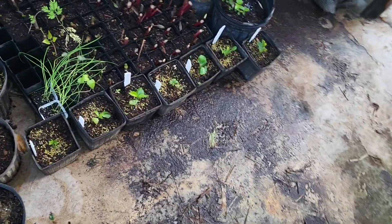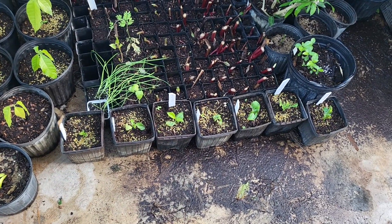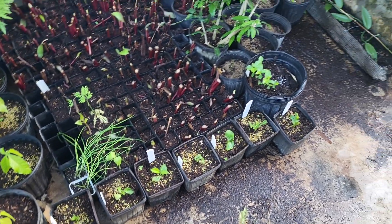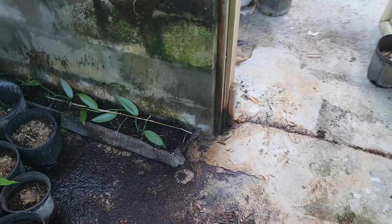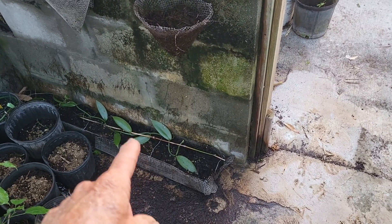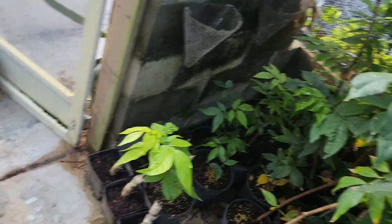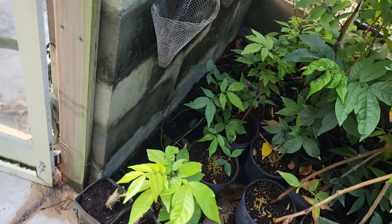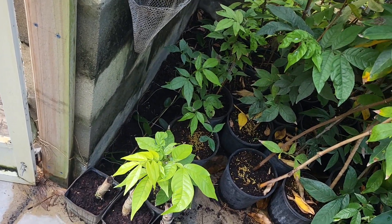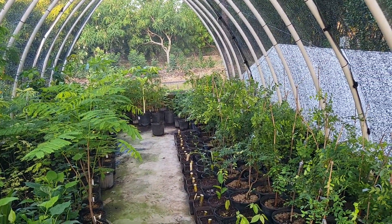There's a half dozen or so baobab trees — massive things. Over here I have orchids, and down on the bottom is a vanilla orchid. I'm trying to propagate that on both sides of the shade house. So that's an update on propagation — thanks!